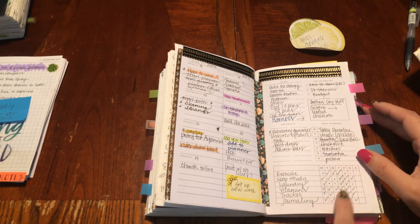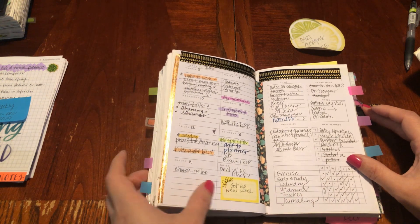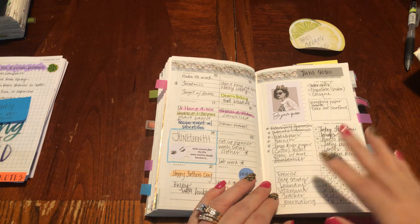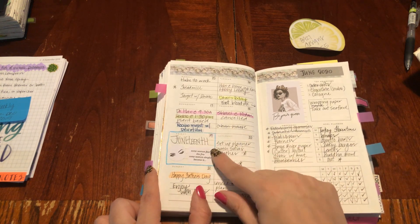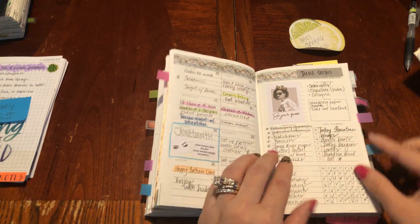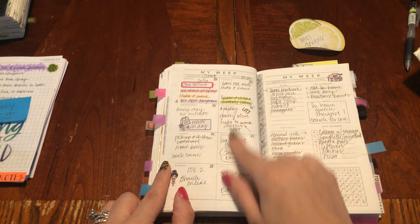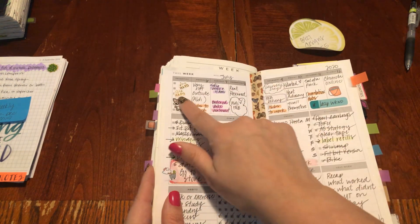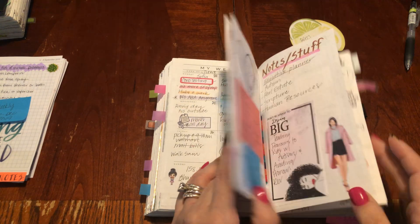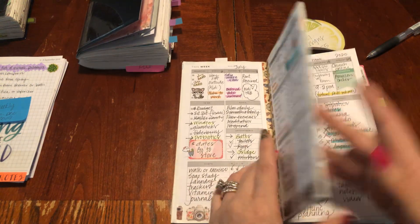My one habit tracker has always been the same since I started this in March. This insert started becoming where I was putting my to-dos here — set up a planner, wash clothes, mail plan, treadmill. I just didn't like putting my to-dos there. I just prefer having my events like so. And then here you go — you can see my weeks in the July book, and it really, really worked.